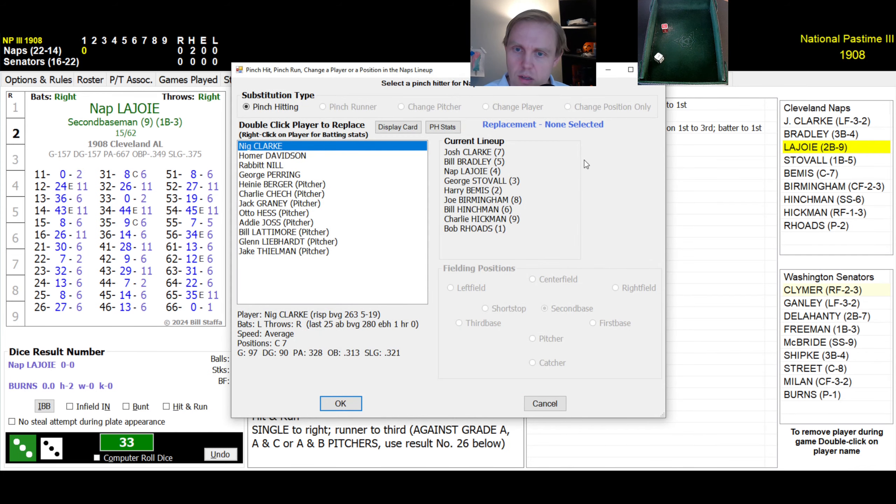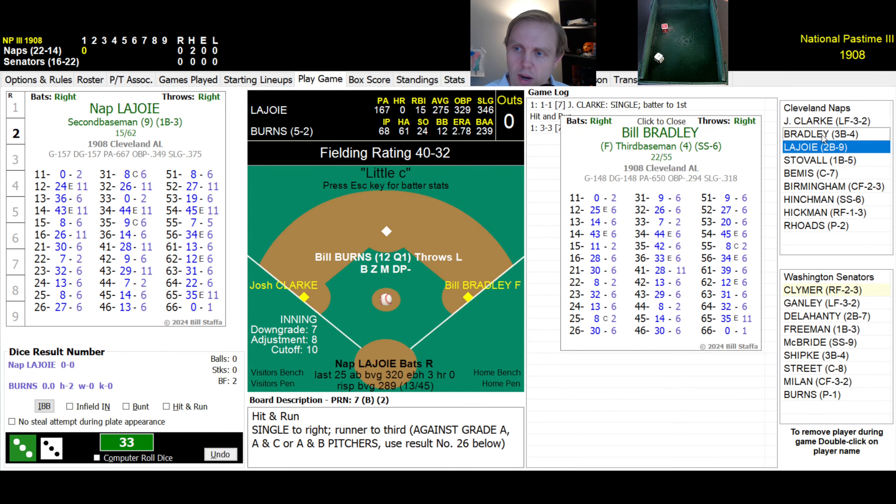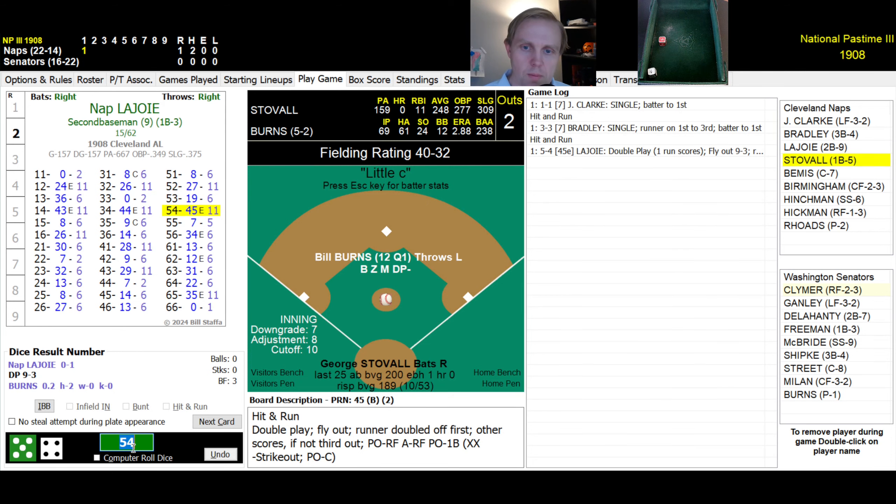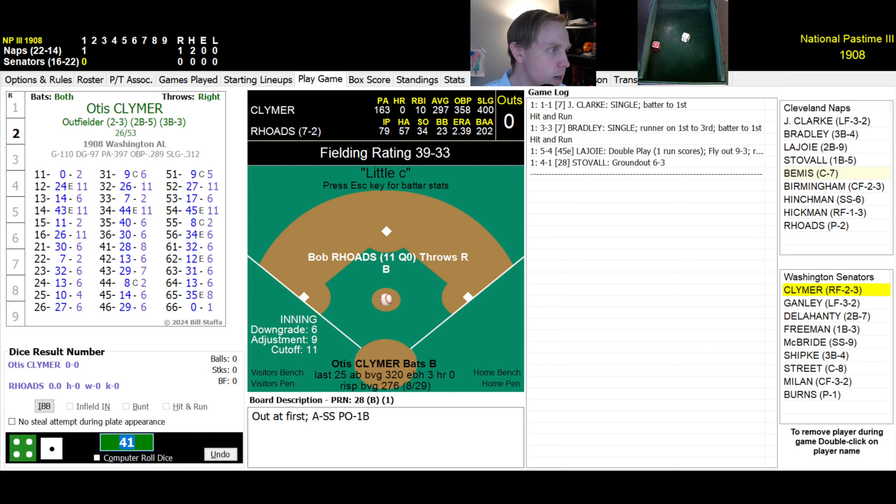Napoleon has been a little disappointing this season, hitting .275 with a .346 slugging percentage, only 15 RBI. The roll is a 54 — fly ball to right field, caught by Clymer, who throws to Freeman to double off Bradley, but a run scores. 1-0 Cleveland. George Stovall rolls a 41 — ground ball to short, McBride fields and throws to first for the out. We go to the bottom of the first.